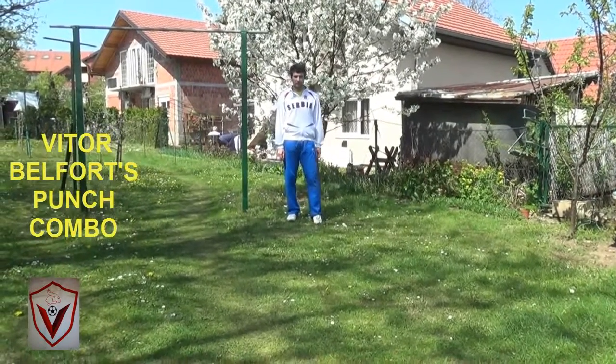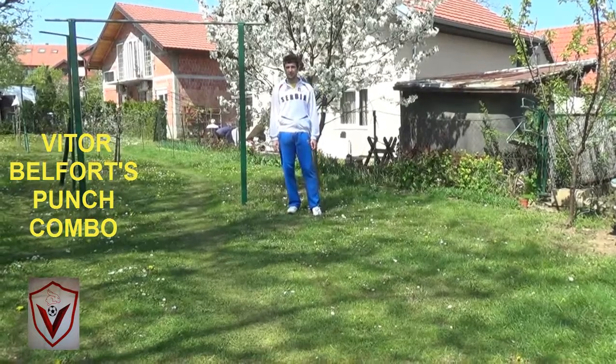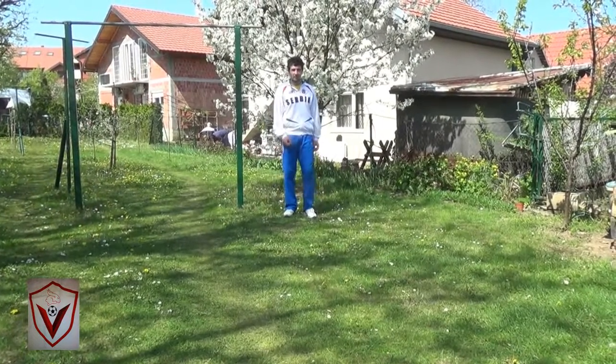The fastest puncher in the history of this sport, Vitor Belfort. He turned the lights out on Wanderly Silva after only 44 seconds in their first fight. How did he do it?